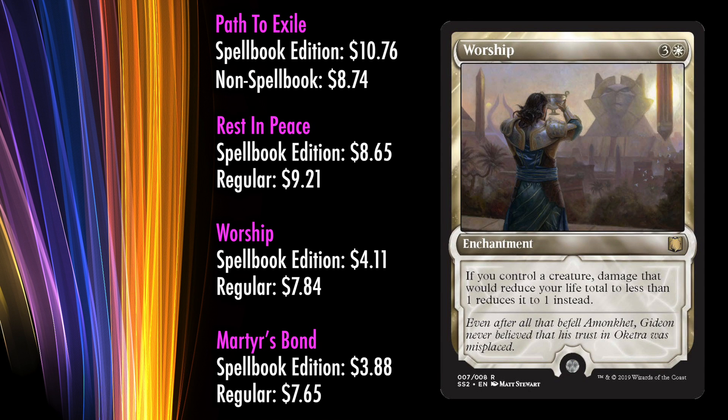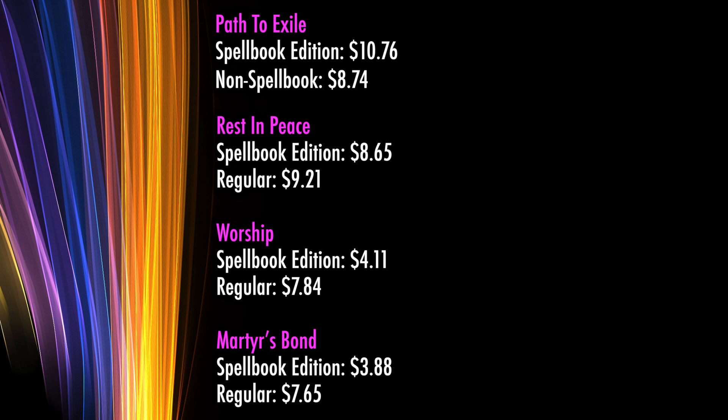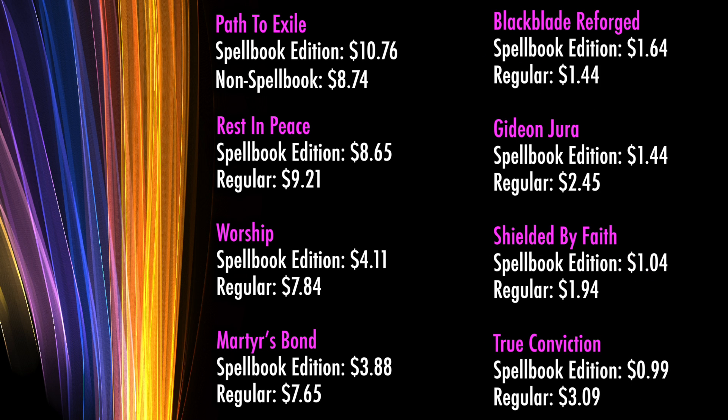This is followed by Worship, which is run in a wide variety of modern decks. The spellbook edition is $4.11, which is less comparatively than the regular price of $7.84, followed by Martyr's Bond, which is not played outside Commander. The spellbook edition is only $3.88, whereas the previous edition was $7.65. Black Blade Reforged out of Dominaria is actually run in Naya Legends and Standard, but the spellbook edition is only $1.64, which is more or less on par with the previous price of $1.44. Gideon Jura, the Planeswalker card, is not really run outside of a few fringe mono-white modern decks. The spellbook edition is a lowly $1.44; previously Gideon's Planeswalker was $2.45.